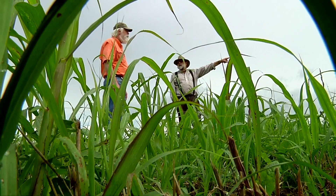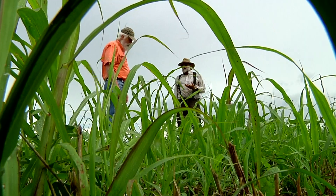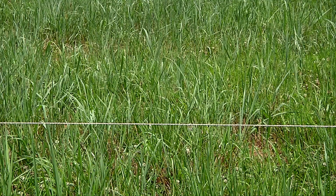UTIA forage specialist Pat Kaiser works with about two dozen cattle and forage producers statewide, growing warm season species like switchgrass. The switchgrass is a very good forage grass and produces very good gains on these cattle. And it's reliable in summer.